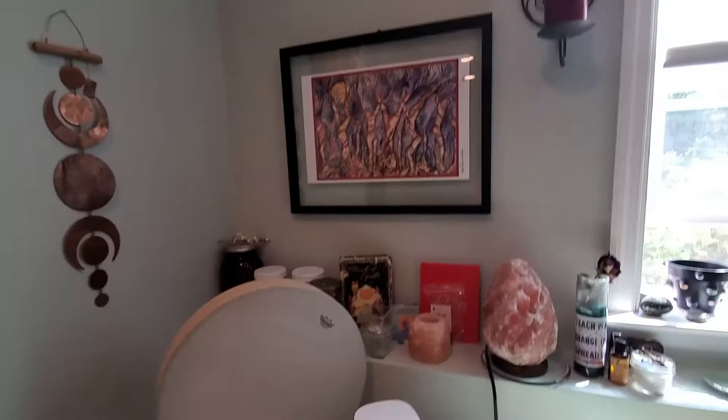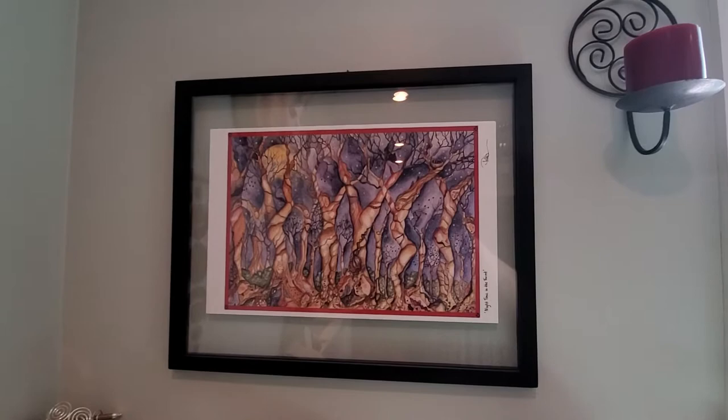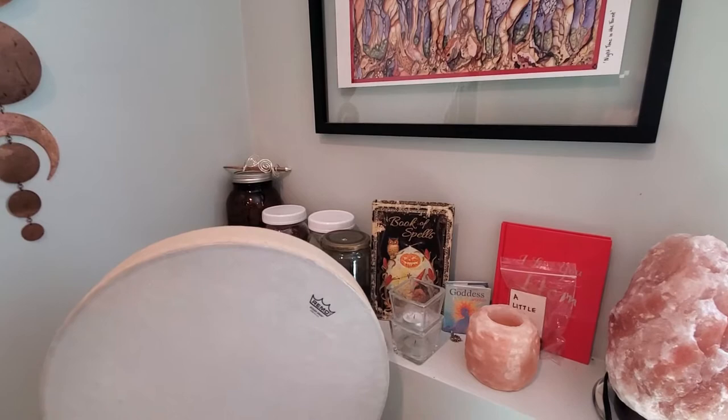Now we're moving toward my main altar. That piece of artwork is called 'Night in the Forest' and I love it. I don't remember the artist's name — I found it on Etsy years and years ago. I don't see a date on it right now, maybe on the back. I don't know if she's still on Etsy, but if I can find a link, I'll link it in the show notes and description.